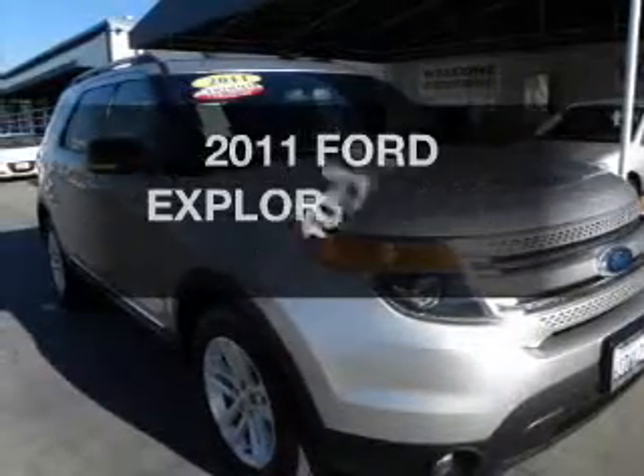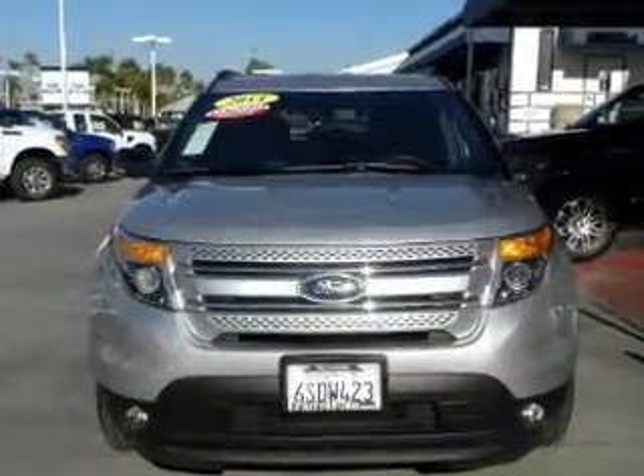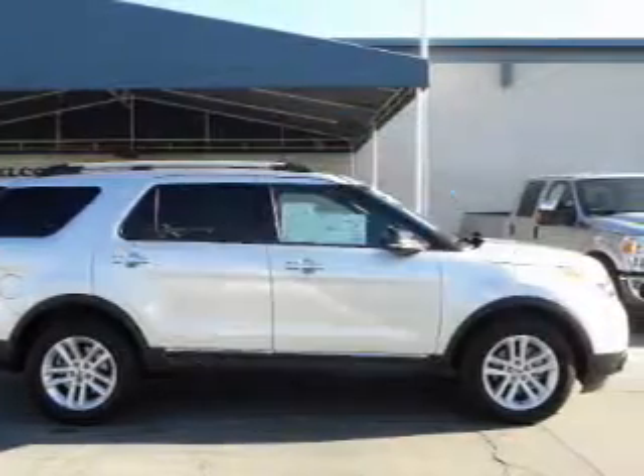The 2011 Ford Explorer. Travel the roads in style and comfort in this great vehicle. Why worry about high mileage? Choosing a ride with lower mileage is the right choice for your busy life.